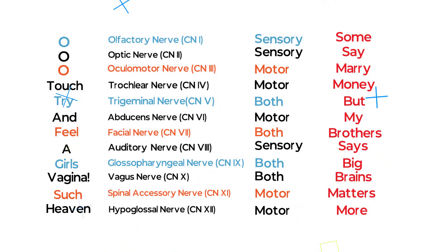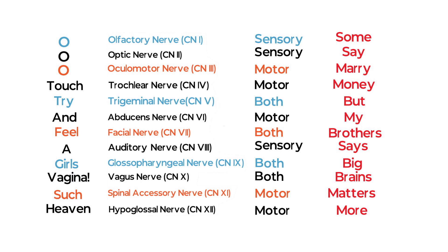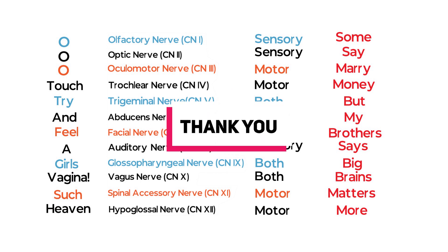This chart will help you to solve all the multiple choice questions related to cranial nerves. Please watch our other videos as well. Hope they will be helpful in your exams. Thank you.